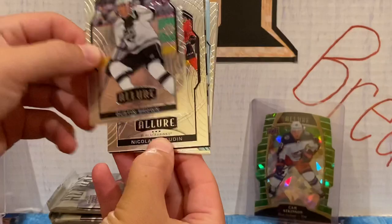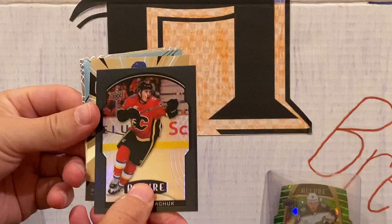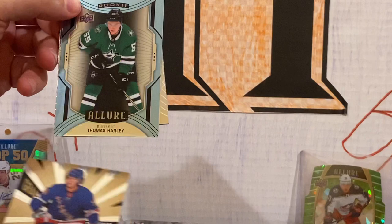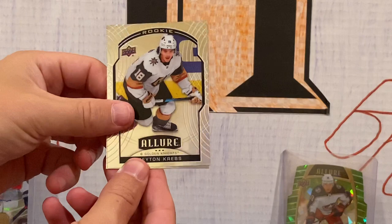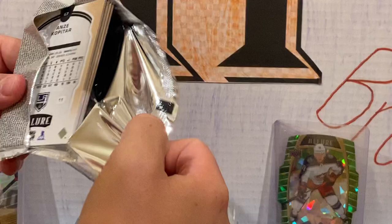Pack number one — the cards look really nice. Dustin Brown. Rookie Nick Bodan. Behind it we have a Kachuk Black — that is awesome. And a Grand Entrance of Vitaly Kravtsov — he's probably going to play some big minutes for the Rangers. Behind him we have Thomas Harley — you've pulled a lot of Thomas Harleys. Then Horvath, Peyton Cribs, and Nick Foligno, who is now a Boston Bruin. So that pack had a black rainbow, a grand entrance, and a short print.